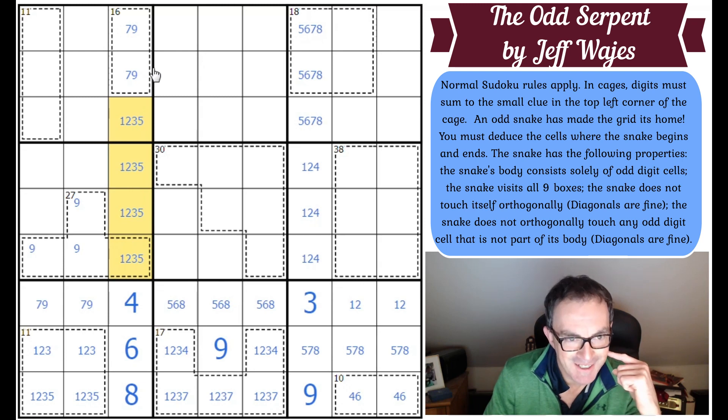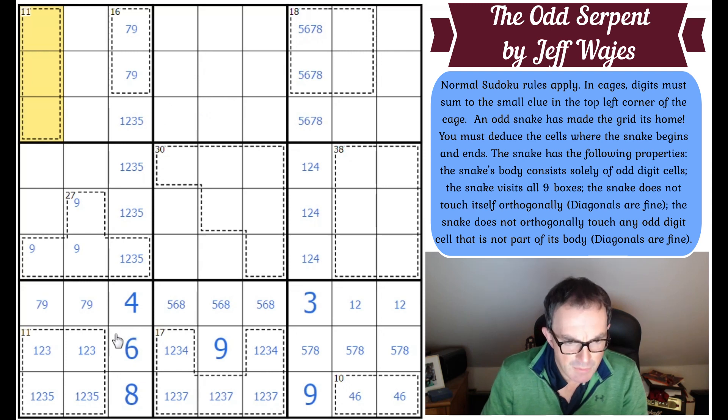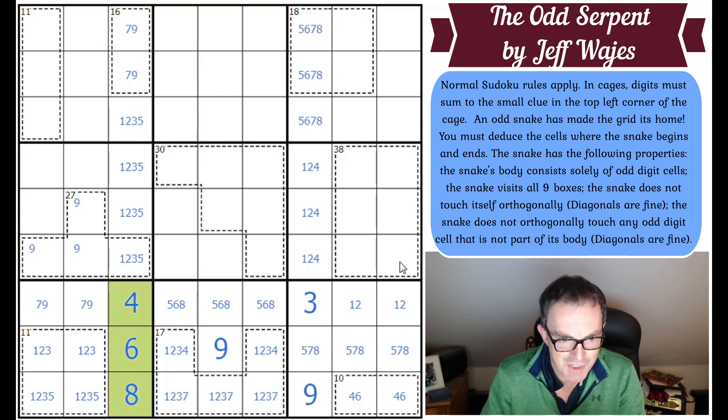That moment might be right now. An 11-cage in three cells — you could never put a nine in a three-cell 11-cage anyway. We're going to have to look at the snake, so perhaps we need to start shading. Four, six, and eight — knowledge bomb from Cracking the Cryptic — they are even digits. Seven and nine are odd digits.